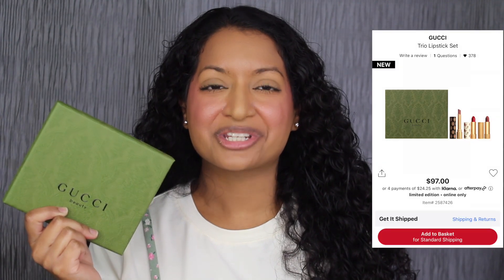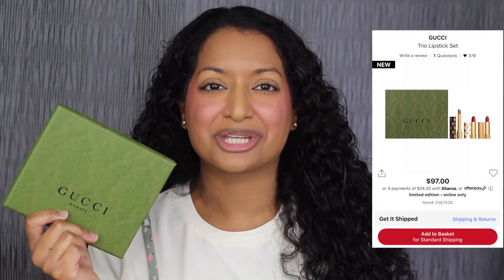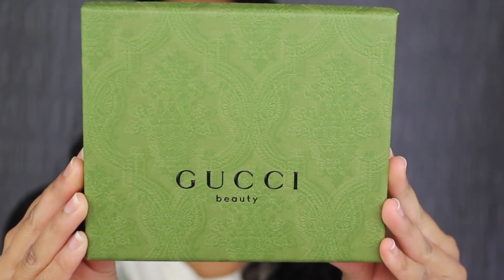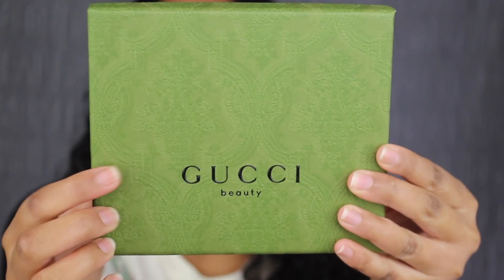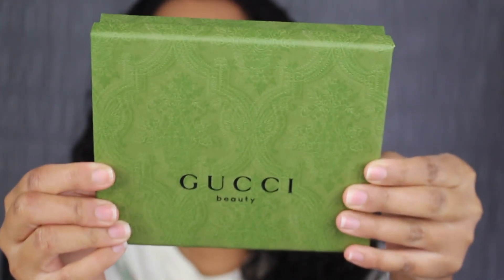We're first going to start off with the Trio Lipstick Set, then we'll move on to the Velvet Matte Lipstick Set. This set retails for $97 and comes in three different finishes. I do want to read a little bit about this set on Sephora's website: a limited edition three-piece lipstick set in three finishes. Here's a closer look at the packaging — it says Gucci Beauty. This box is made out of sturdy cardboard packaging, which I really do like.